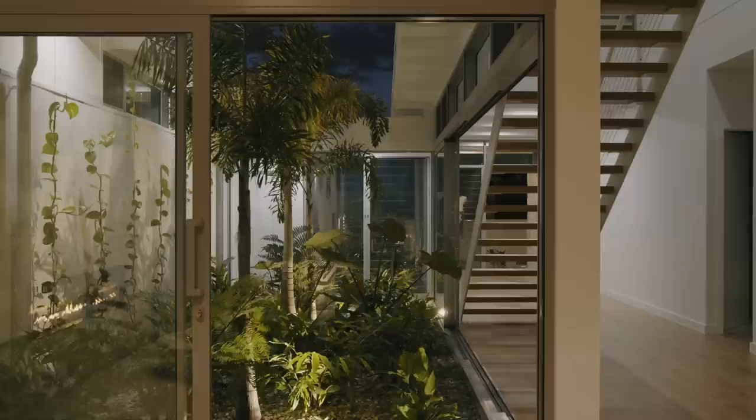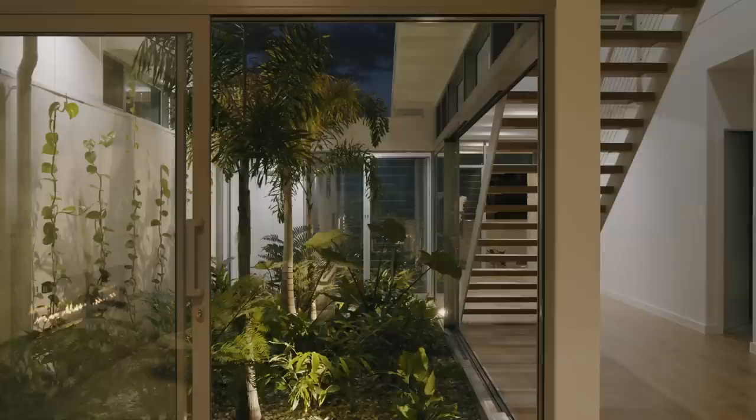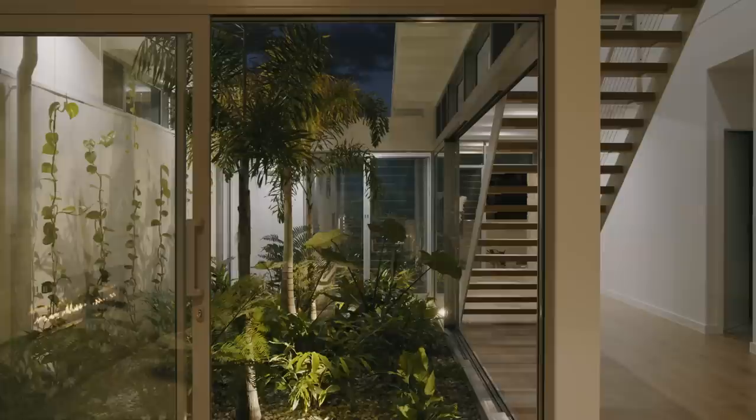We don't tend to follow fashions. We're not trying to keep up with the latest trends. You don't have to have a Hampton home. You don't have to have a Palm Springs home. You can just have a Gold Coast home.